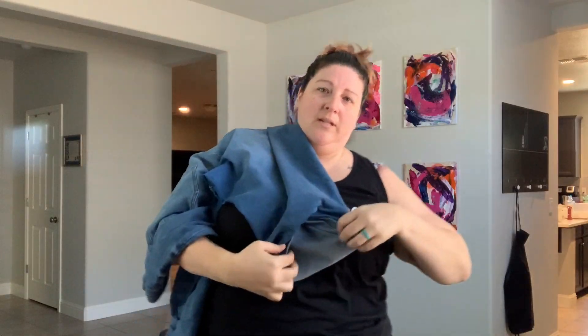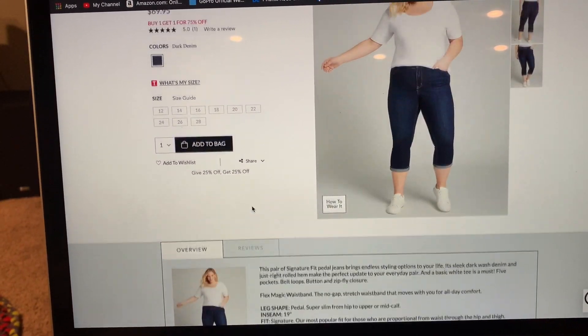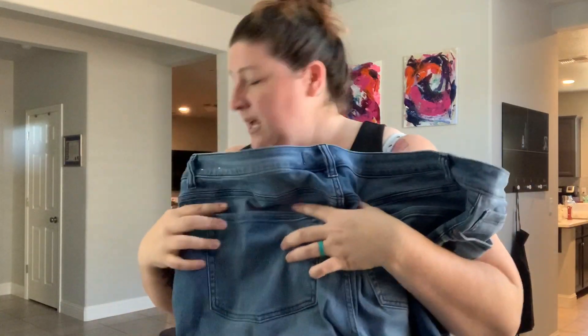So the first thing — well actually the second thing I tried, we'll just start with it because I'm holding it — is the Flex Magic Waistband Signature Fit Mid-Rise Petal. These essentially are like crops. The Signature Fit Petal jean — look at the price: buy one, get one 75% off right now, go check it out! I've already been wearing them to work, at least twice. They are in a really pretty blue denim color. The nice thing I liked is that the denim dye didn't get everywhere like indigo dye or anything.